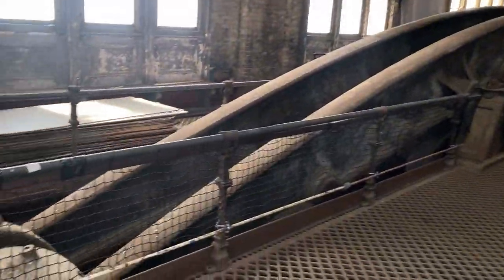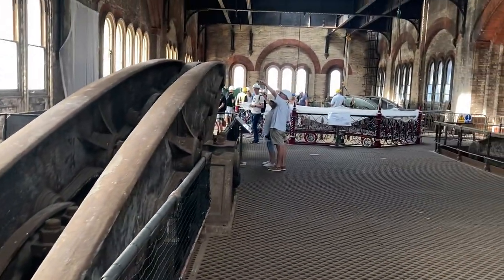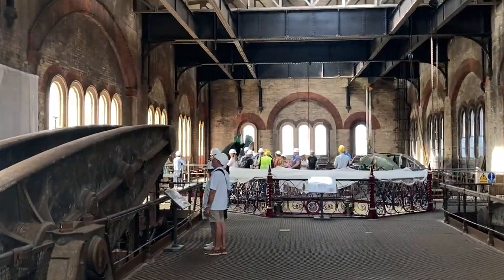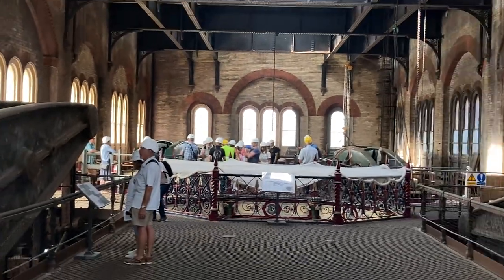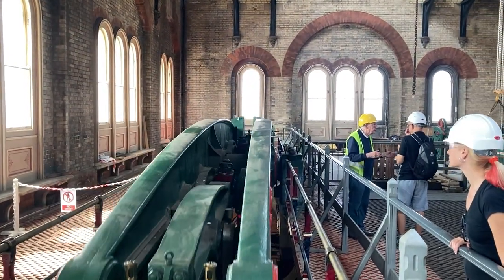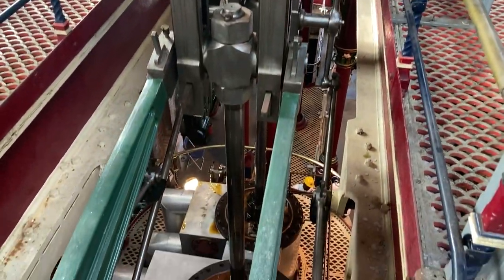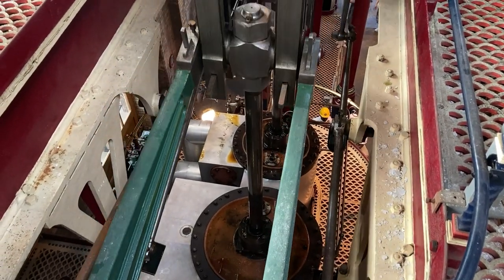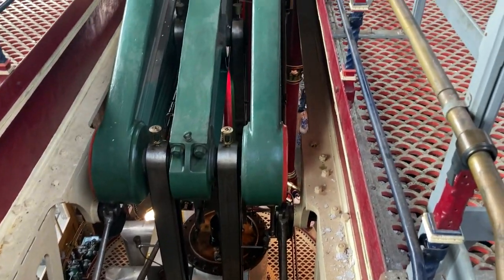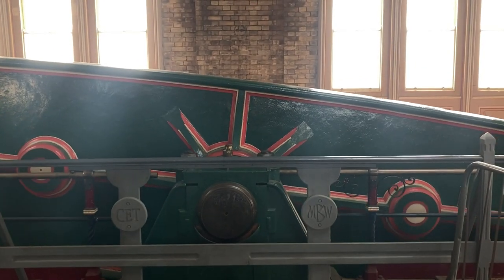Just look at the scale of these pumps — enormous. And there is one over there which is working. You can see it as we come closer. This is the pump working.